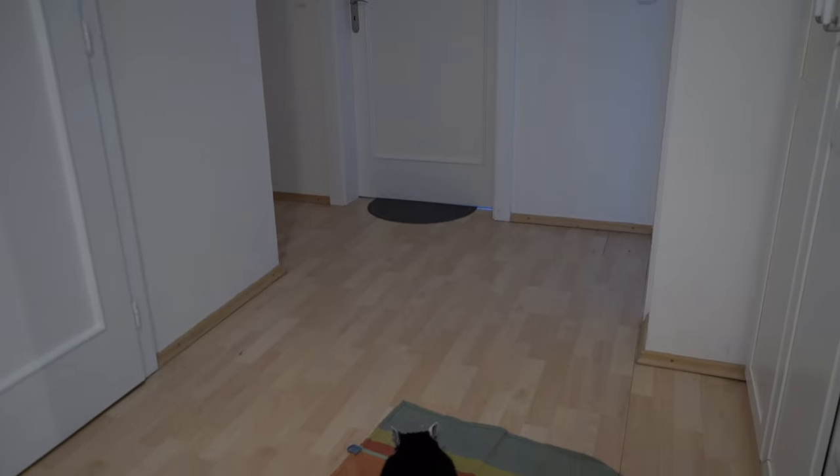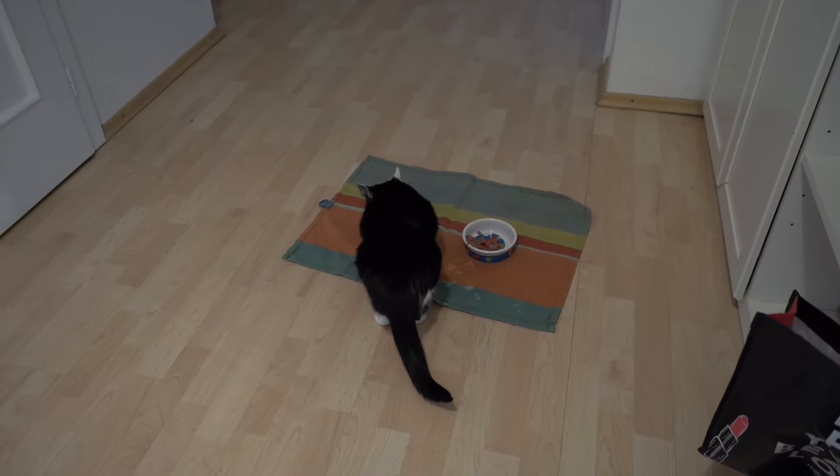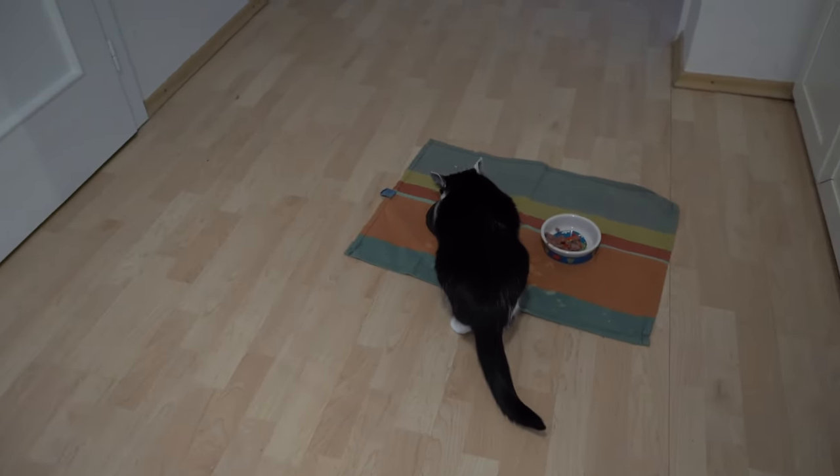Slowly decreasing the distance of the food bowls to the door so that they still couldn't see each other but could smell each other, and associate the smell with something positive: food.